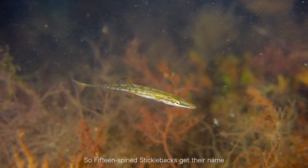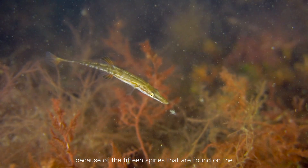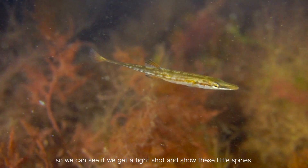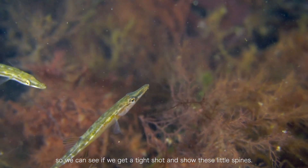15-spine sticklebacks get their name because of the 15 spines found on the dorsal side, which is their top side. So we can see if we can get a tight shot at some of these little spines.